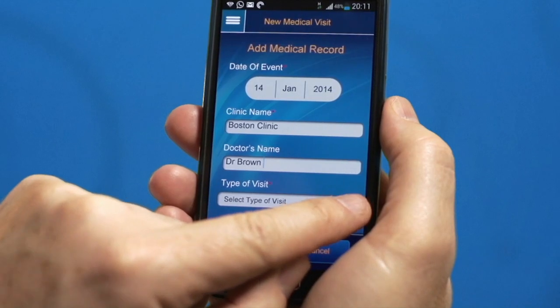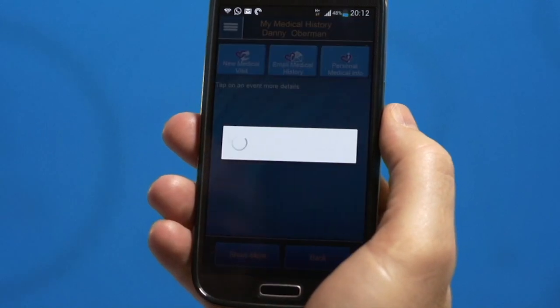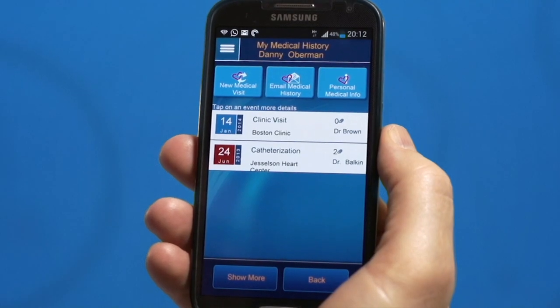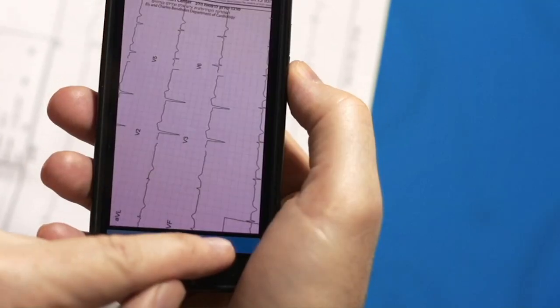You can easily update your medical records at any time, such as after another visit to the doctor, by simply entering the details of the new medical visit. You can also take a photo of documents such as an EKG from your phone and save them or upload them to the app.